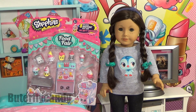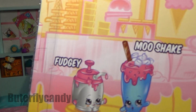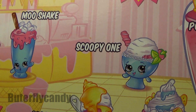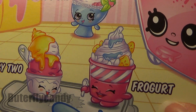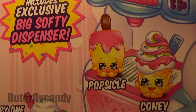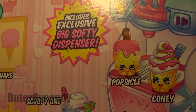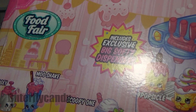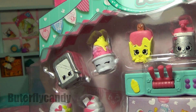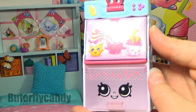Hi guys and welcome to Butterfly Candy! Today I'm going to be reviewing a Shopkins set — this is the Food Fair Cool and Creamy collection. Inside you get Fudgy, Mooshake, Scoopy One, Scoopy Two, Frogert, Coney, and Popsicle. You also get the Big Softy Dispenser, which is this big ice cream server, and you also get a little tray and a spoon. It looks pretty awesome, guys, so let's get into it!